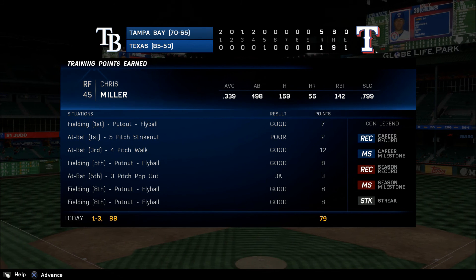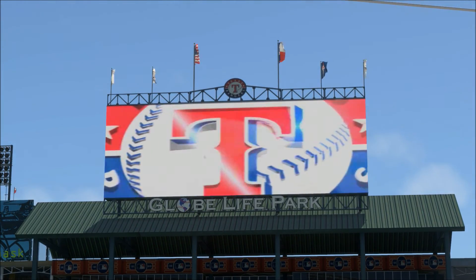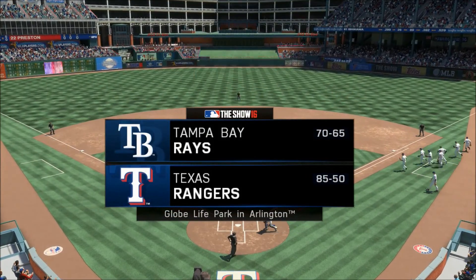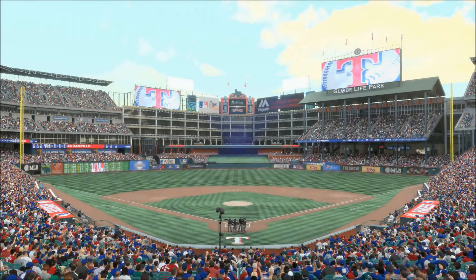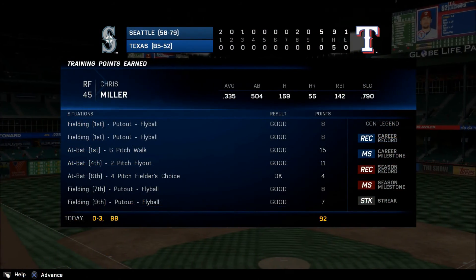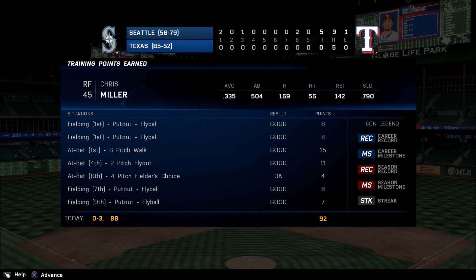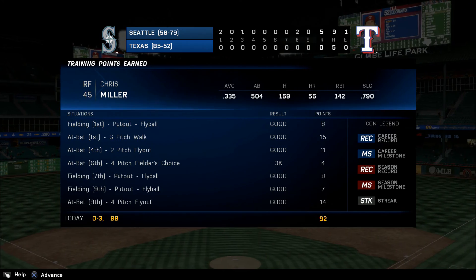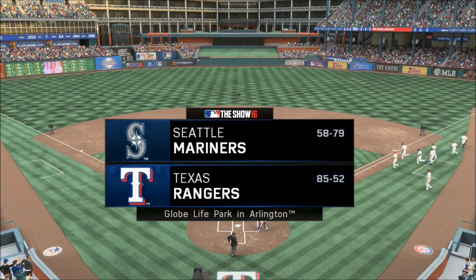He came through with a couple of hits, but more importantly, that big home run which really led his guys to this victory. Now from the home of the Rangers, there's a good look at Globe Life Park in Arlington — baseball between the Tampa Bay Rays and the Texas Rangers. He was heading to third — gotta go. And Matt Kemp into third base with a triple for the first part of the cycle.